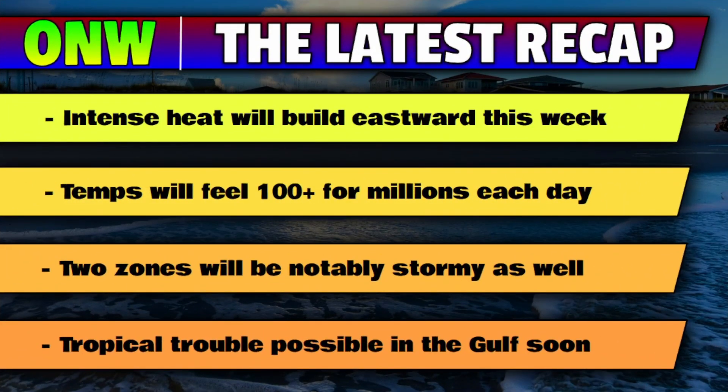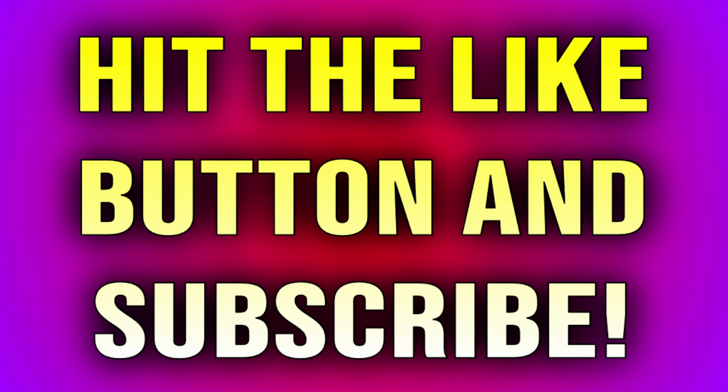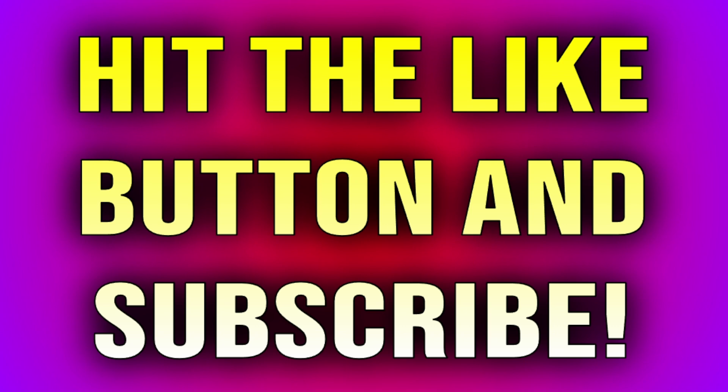Here is the latest recap from One Nation Weather. Intense heat is the main headline this week — it's going to be building eastward, with temperatures feeling 100 plus for millions each day by Wednesday, Thursday, and Friday, with even broader zones feeling like intense triple-digit heat. You need to be drinking plenty of water if you have to be outside this week. Two zones will be notably stormy as well: parts of the plains and the northern zones, and of course the southeast U.S. where tropical trouble could become possible particularly in the Gulf. Thanks for joining me — make sure you're subscribing so that you don't miss content in the future. God bless you all, One Nation Weather.